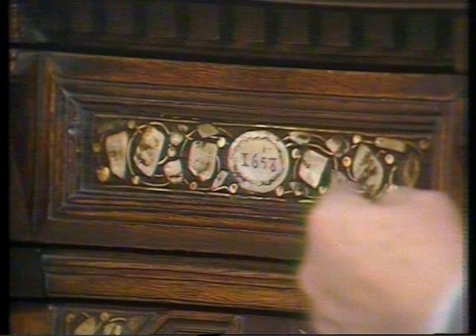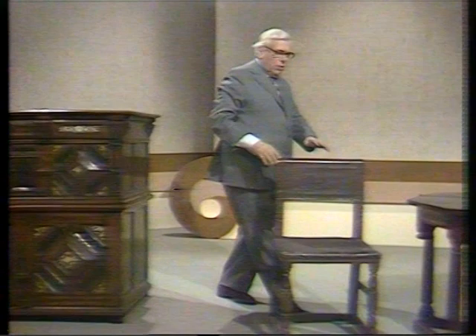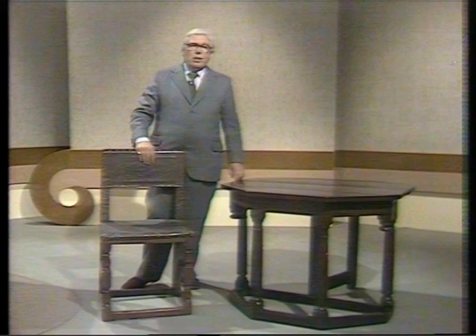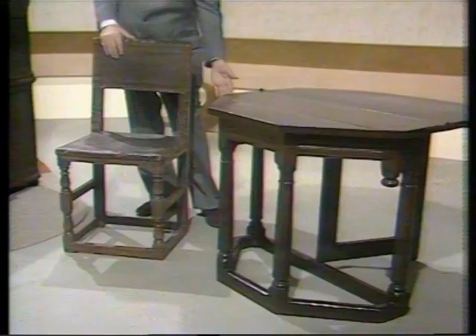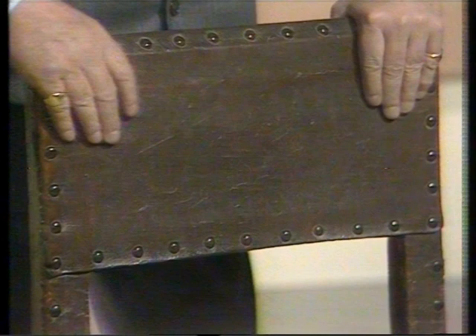Of course, it's so difficult to keep these things in strict order, date-wise. Because here we've got a Cromwellian chair and table — a credence table, the usual sort of bold legs. And look at this for a chair — some strength here. No pretty silk damask, not with Cromwell. Leather, brass nails. Well, there we are — just about up to the end of the Cromwellian period.